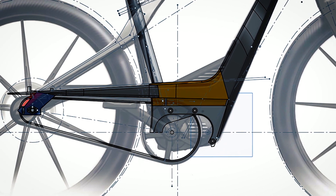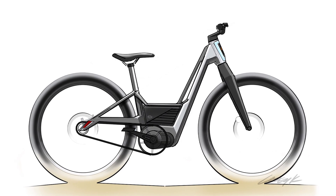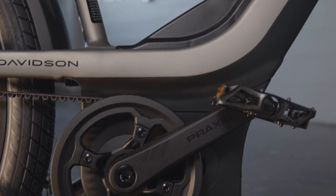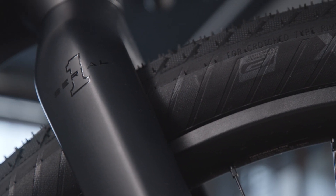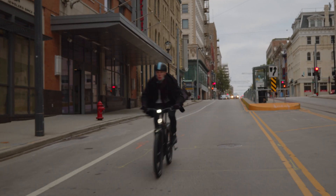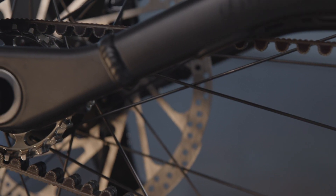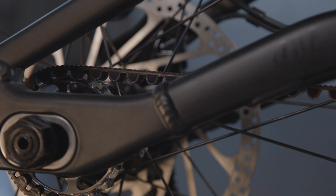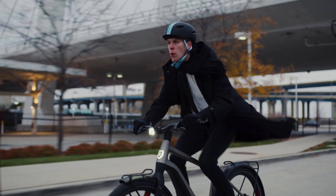It's not every day you get to do a clean sheet design for a company like Harley-Davidson. While it's a great opportunity, it's also a great responsibility to deliver on the quality, the look, the feel — everything that has to live up to the Harley-Davidson brand. E-bicycles are booming globally, and leveraging Harley-Davidson's motorcycle development teams, processes, and facilities is also a huge advantage for entering the hyper-competitive e-bicycle market.